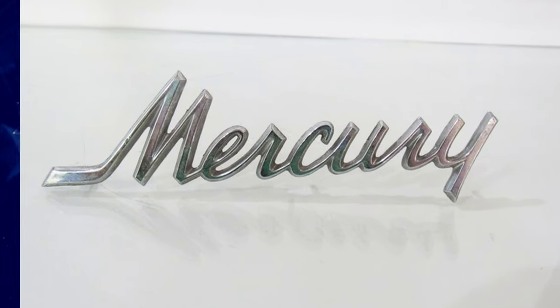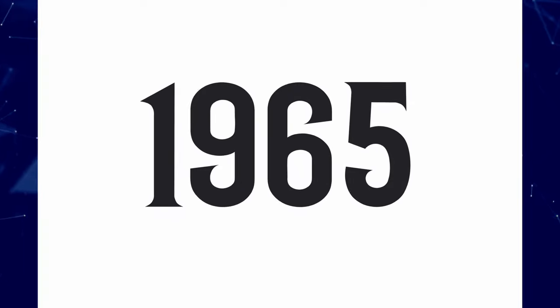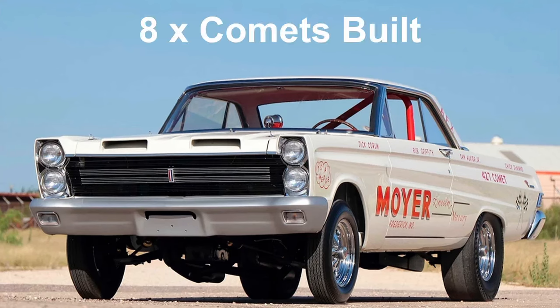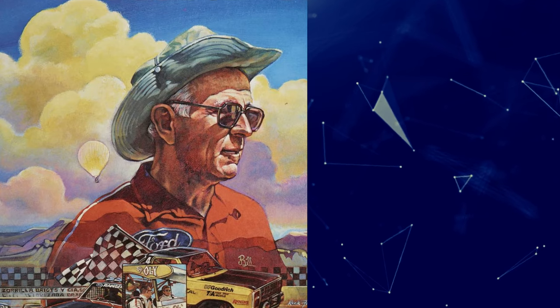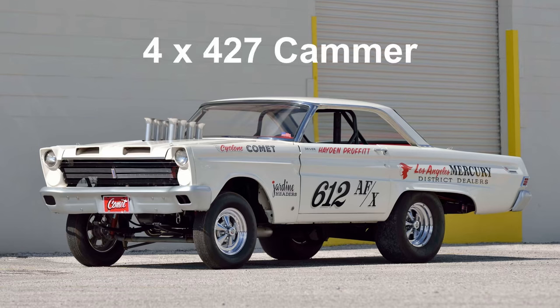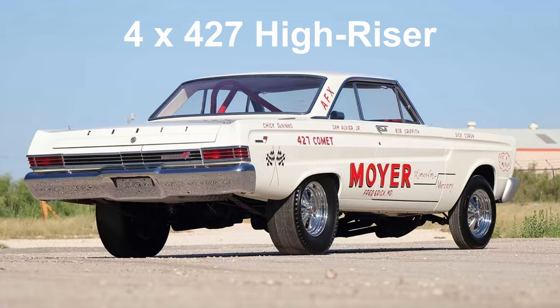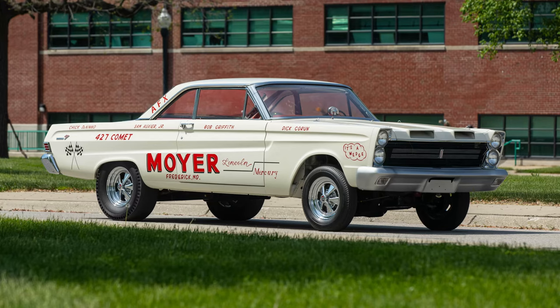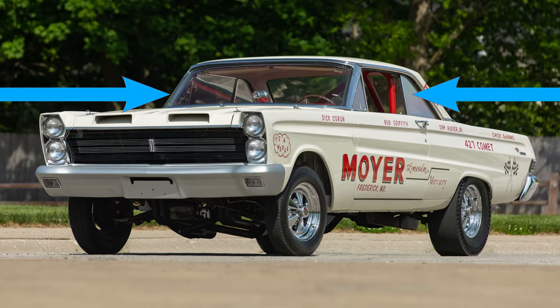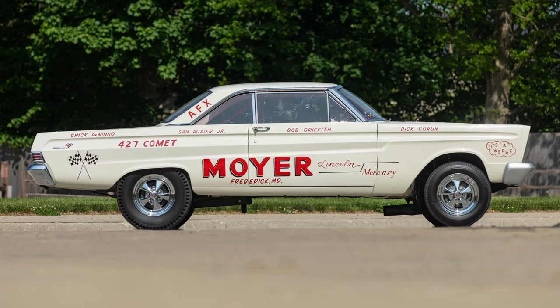Mercury also played the factory lightweight game again in 1965, running the AFX Factory Experimental category. Of the eight Comets built for the 1965 season by Bill Strock in Long Beach, California, four were equipped with the new 427 single overhead cam engine, while four received the tried and true 427 high riser. All used fiberglass hoods, front fenders, and doors with bucket seats, and plexiglass windshields and side glasses, slashing the race weight to a slim 3,215 lbs.